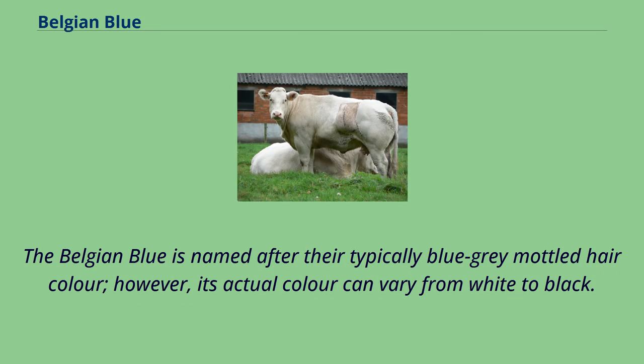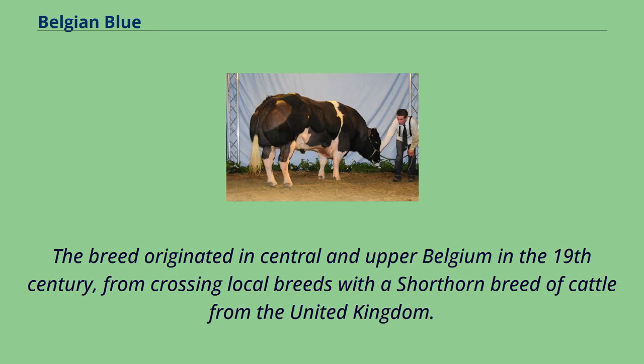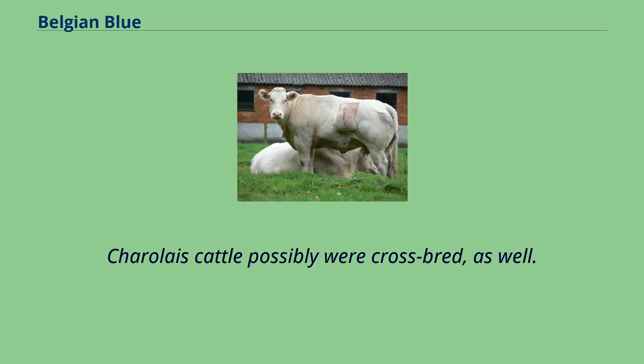The Belgian Blue is named after their typically blue-gray mottled hair color; however, its actual color can vary from white to black. The breed originated in Central and Upper Belgium in the 19th century, from crossing local breeds with a short-horned breed of cattle from the United Kingdom. Charolais cattle possibly were crossbred as well.